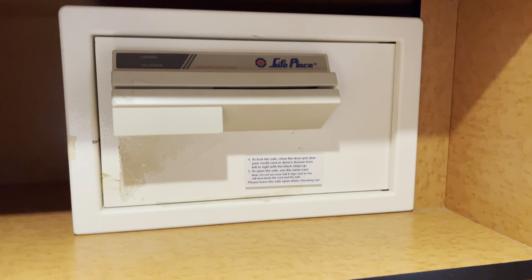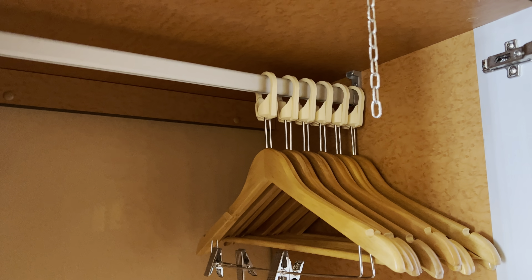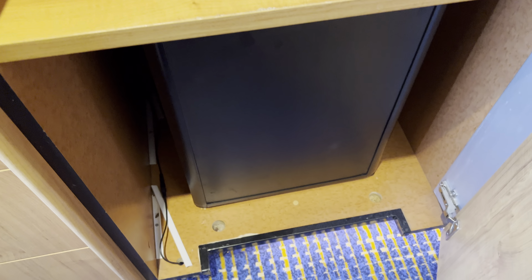If we go this way, there's the closet, there's your room safe, life jackets — number two closet, and number three closet. This one has your refrigerator at the bottom.